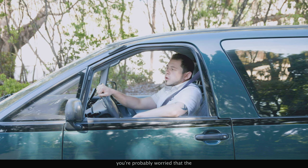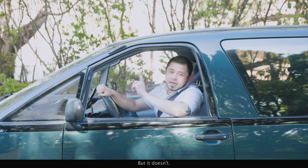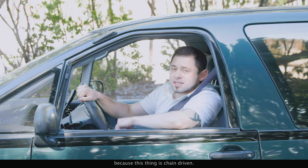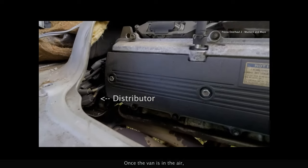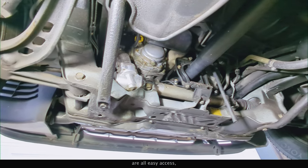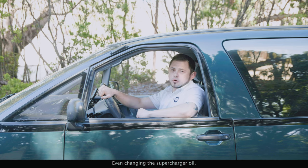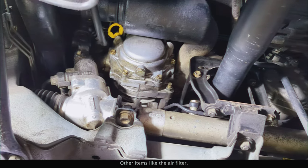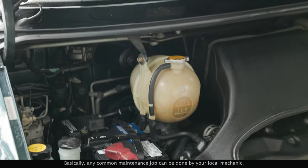Being a mid-engine van, you're probably worried that the motor has to be dropped for regular maintenance or that it requires specialized technicians to service — but it doesn't. In fact, maintenance is much less complicated than you think. First of all, you don't have to worry about a timing belt, because this thing's chain-driven. The passenger side engine cover gives you access to the spark plugs, valve cover, PCV valve, and more. Once the van's in the air, things like the cooling system hoses, distributor, and fuel filter are all easy access, and replacing the water pump is one of the simplest jobs on the planet. Even changing the supercharger oil — which Toyota specifies every three years or 30,000 miles — isn't difficult. Other items like the air filter, battery, and brake reservoir are all easy to get to. Basically, any common maintenance job can be done by your local mechanic.